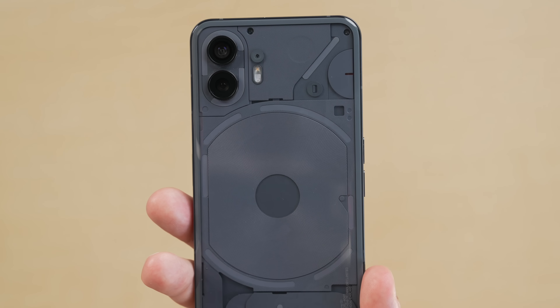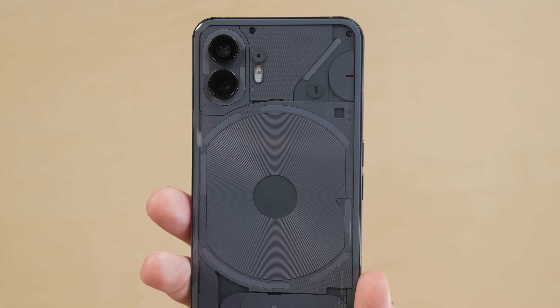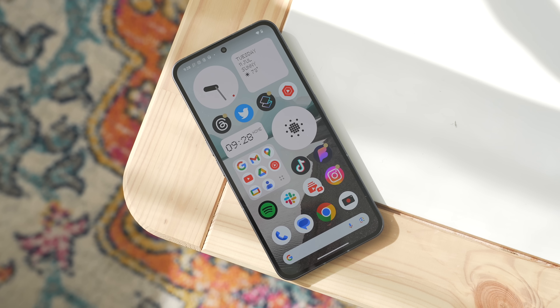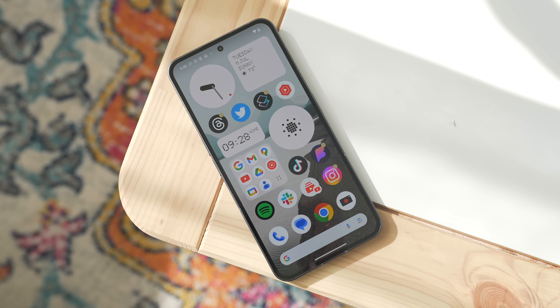Starting at $599, you get one heck of a premium Android device that honestly looks and feels like an iPhone — if an iPhone was completely transparent and had these really cool glyph lights on the back.